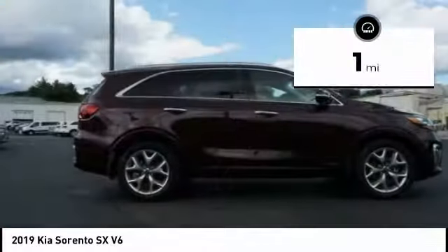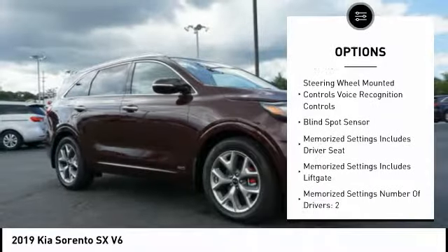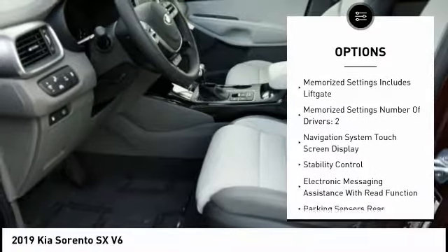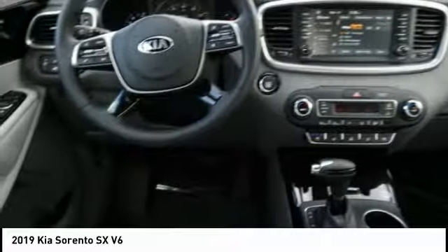This vehicle has less than 100 miles. Here are some of this vehicle's great options: heated seats, power passenger seat, stability control, backup camera, powered driver's seat, steering wheel audio controls, traction control, navigation system, anti-lock braking system, air conditioning.